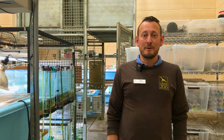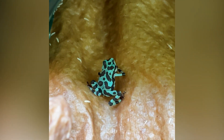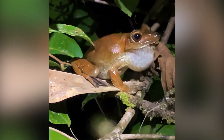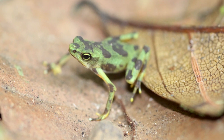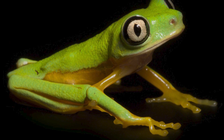This trip was funded by the Quarters for Conservation Program here at Cheyenne Mountain Zoo. 75 cents from every admission helps support this long-term project in Panama. Every time you visit the zoo, you're making a difference for Panama frogs and other species throughout the world.